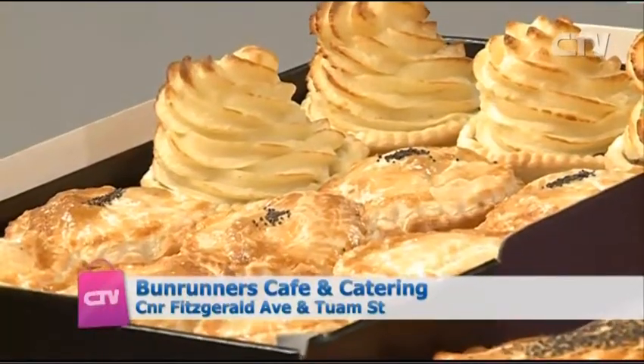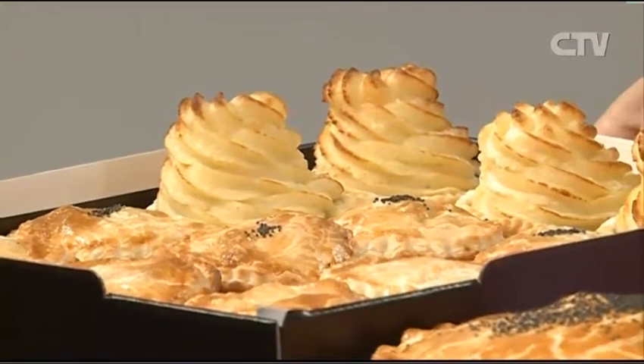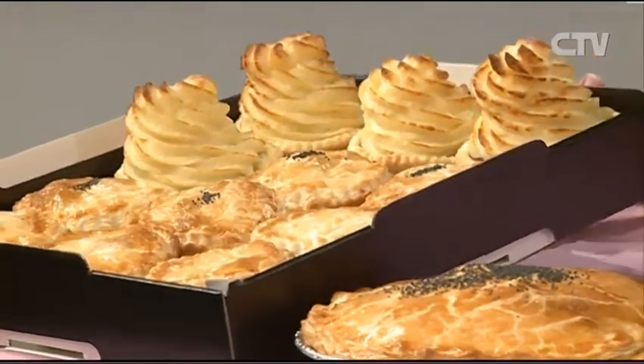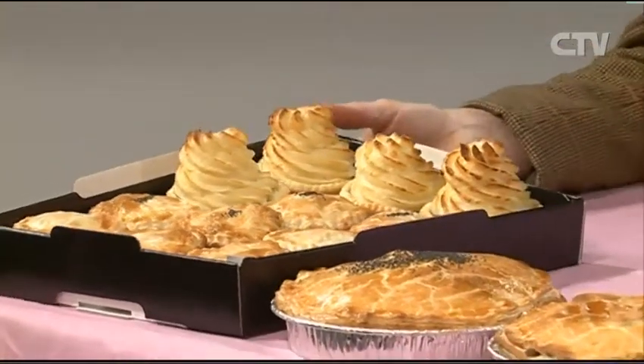Jeanette, how are you today? I'm wonderful, thanks Andrea. Now what wonderful food have you brought in from Bun Runners today? Well, it's school holidays, so I just thought I'd bring in and remind the viewers about our take-home packs of savouries. Lots of families have sleepovers during the holidays and have four or five kids in the house. You can come in and pick up a pack of a dozen savouries and take them home.